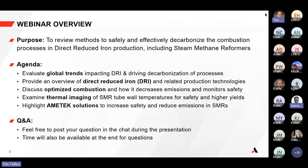For today's agenda, we're going to talk about global trends impacting the DRI space and driving it toward decarbonization efforts. We'll provide an overview of the direct reduced iron process and technology. We'll also talk about optimized combustion — how it works and how to leverage it to increase safety and reduce emissions. James will go into thermal imaging of how to safely monitor tube wall temperature, and ultimately how these two AMETEK solutions work together to increase safety and reduce emissions in steam methane reformers.